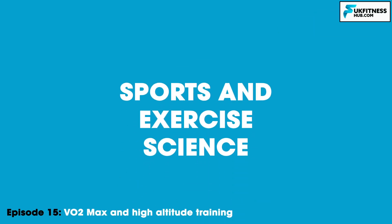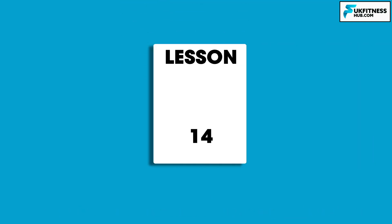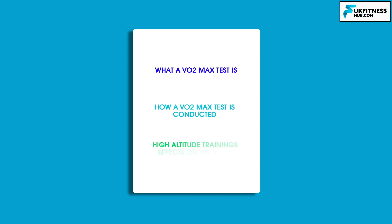Hello and welcome to episode 15 of my sports and exercise science series. We're going to be following on from episode 14 by learning about three new topics: what a VO2 max test is, how a VO2 max test is conducted, and finally how high altitude training affects the body.